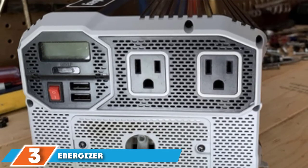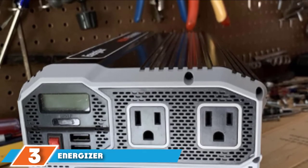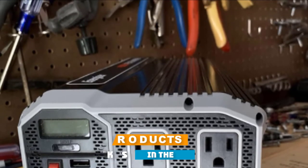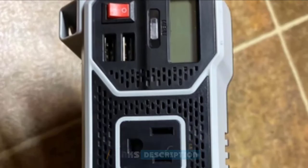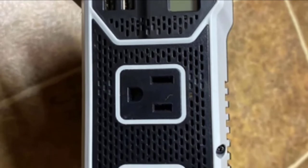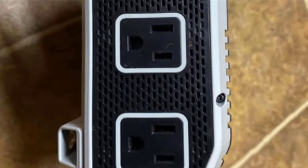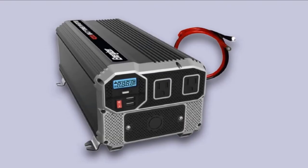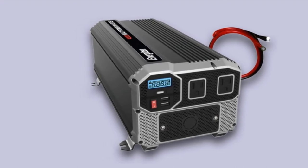Number 3 is the Energizer Power Inverter. Energizer has a comprehensive lineup, with its 4,000-watt option being our pick for heavy-duty use, offering 4,000 watts of continuous power and 8,000 watts of peak power. This modified sine wave inverter connects directly to a 12V DC battery to power appliances including microwaves, power tools, TVs, and gaming consoles.